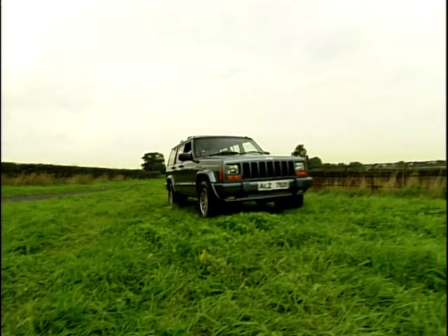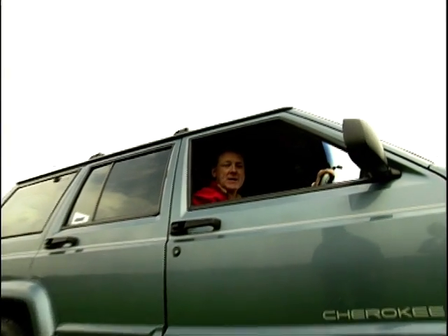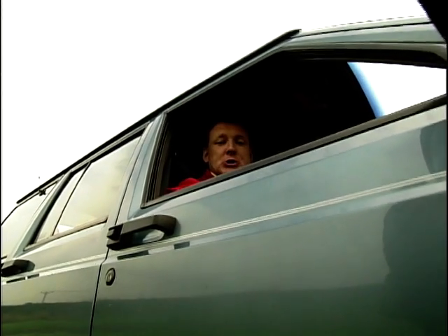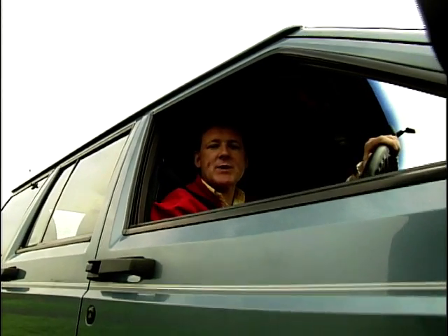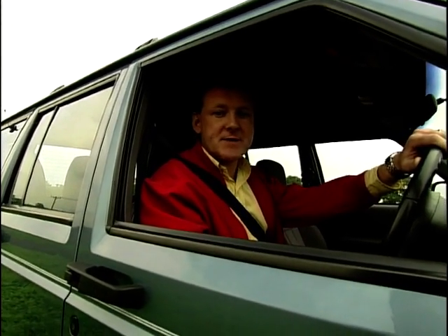I'm a big fan of Jeeps. I really like these Cherokees, and I reckon that this car for £9,500 is a bit of a bargain. But you don't have to pay as much as that to get a good Cherokee — £5,000 will get you a really nice early K-reg example. That's all for part one of used car heaven. In part two, we're driving some Rovers.